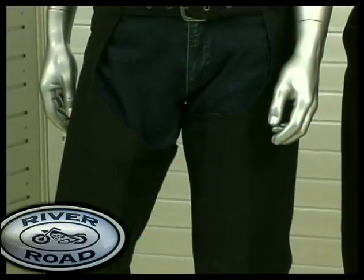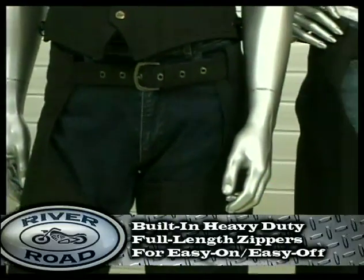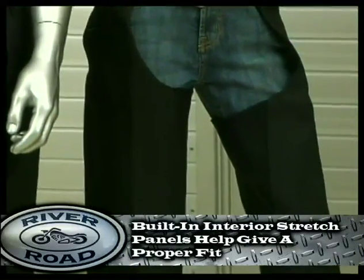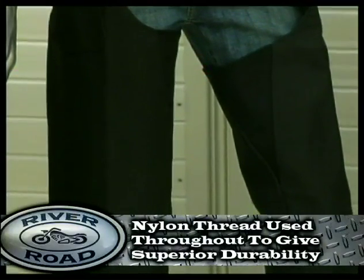The matte chap gives the rider added protection while maintaining comfort. Built-in are heavy duty full length zippers, which allows for an easy on and off. Built-in interior stretch panels give a proper fit. Nylon thread is used throughout to give superior durability.